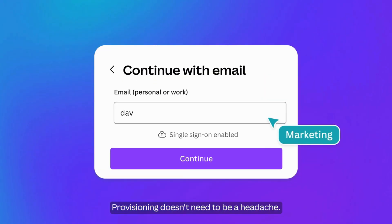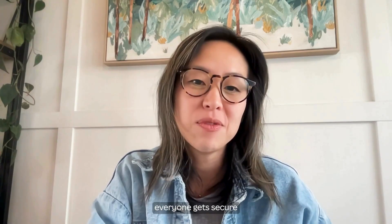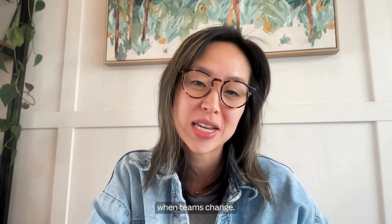Provisioning doesn't need to be a headache. With SSO and SCIM, everyone gets secure, seamless access from day one, and we're not stuck chasing licenses when teams change.